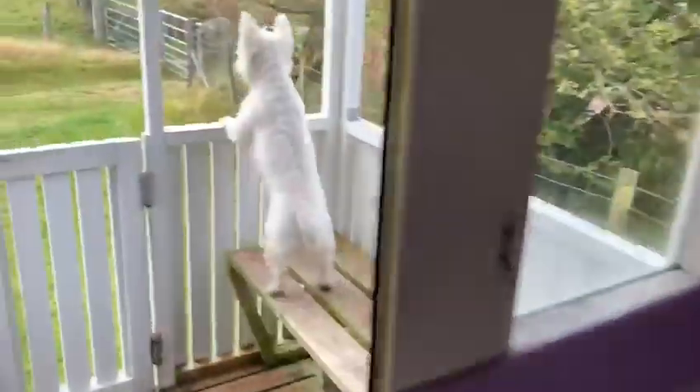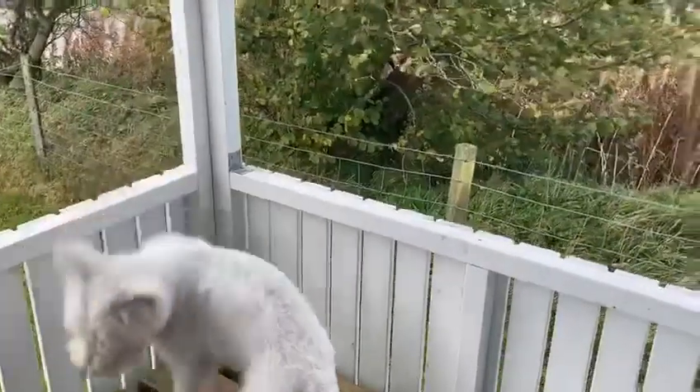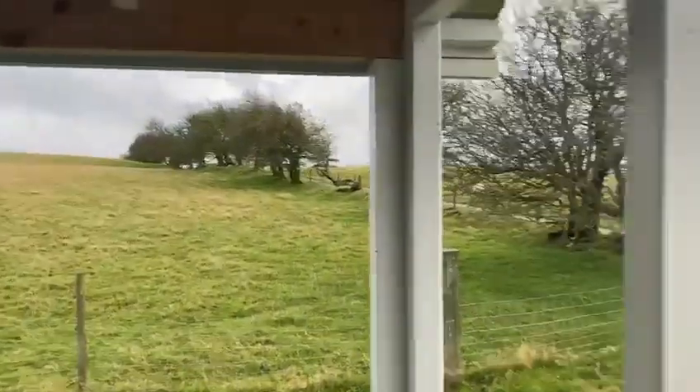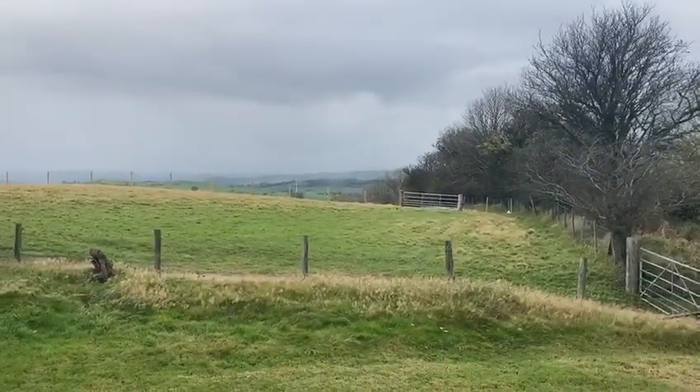Out here is Cassie, my Westie. There are little benches and things to sit down on and enjoy the view when it's a little bit less miserable.